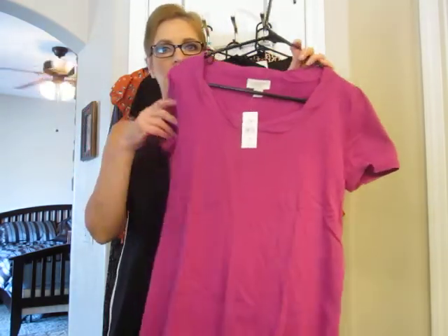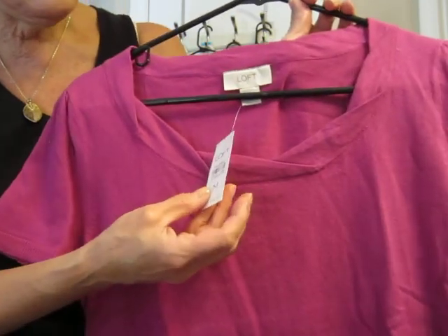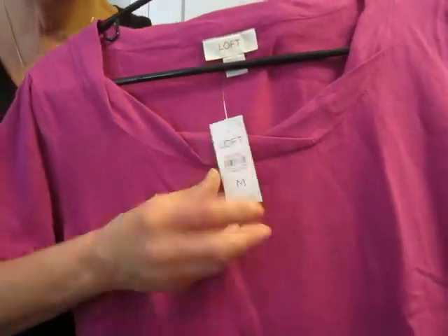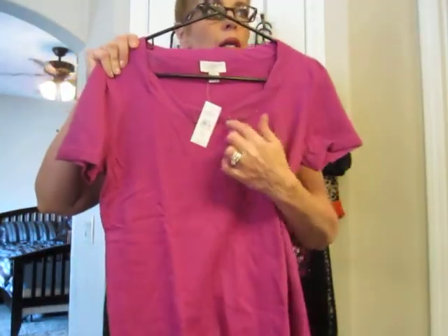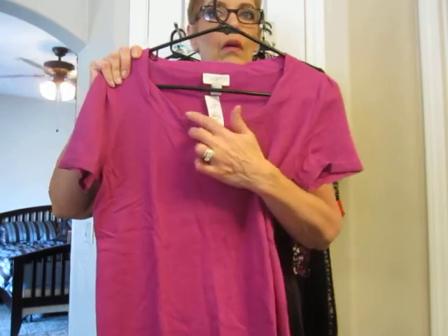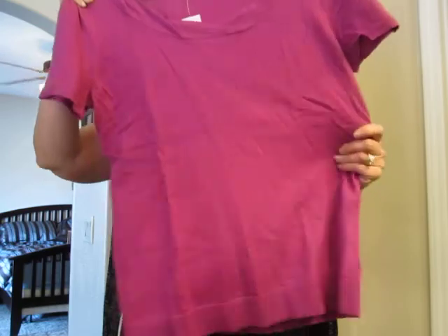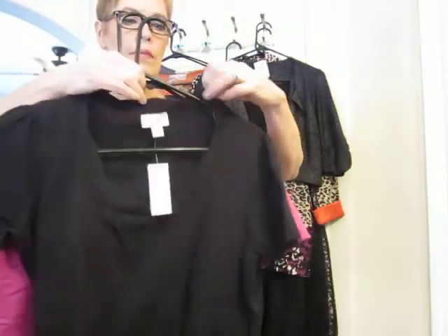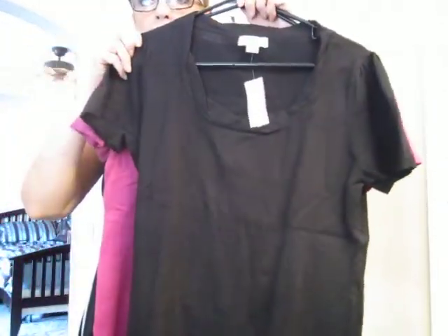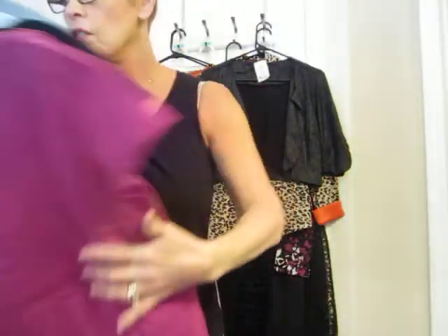We went to the outlet mall, so I got this from Loft and it was on sale for $14.99. It's this beautiful raspberry color and it has this really nice twisted trim at the neckline. It's just a really nice cotton knit. And I got the same in black, and again it was $14.99. So those are my shirts from the Loft.